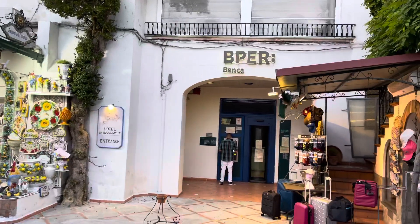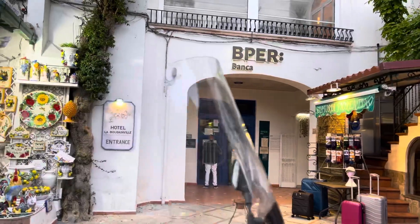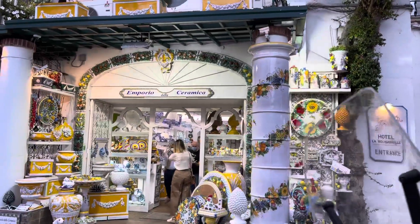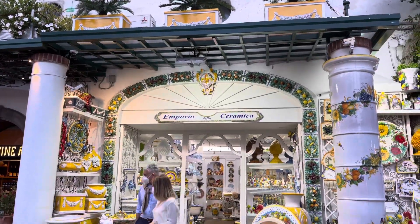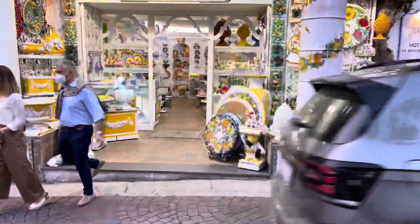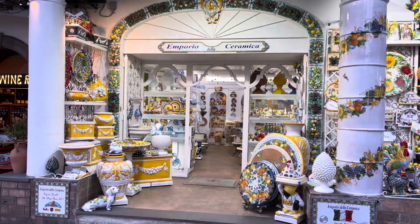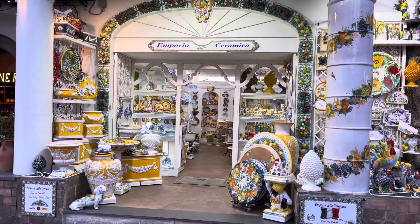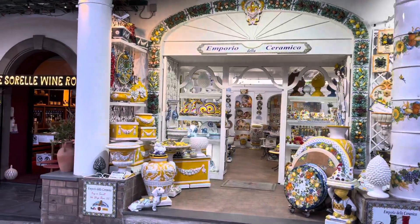There's the bank, so there's plenty of ATMs if you need to take out money or anything like that. And there's plenty of antique stores with a lot of beautiful decorations for the house — a lot of ceramic souvenirs that you can take back home. I don't know how you're gonna fit those big things in the suitcase, but maybe you can ship it.